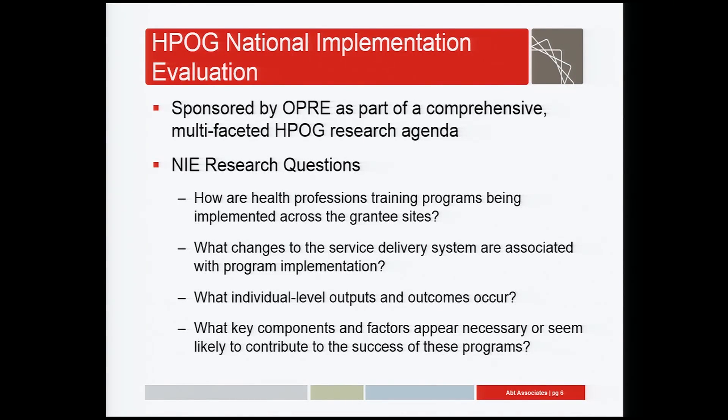The NIE is designed to address the following research questions: How are health professions training programs being implemented across the grantee sites — what are these grantees doing? What changes to the service delivery system are associated with program implementation? A big concern of HHS was that low-income people were not getting enough good access to training programs, much less healthcare professions. What individual level outputs and outcomes occur — what are the results of enrolling in HPOG? And finally, what key components and factors appear necessary or seem likely to contribute to the success of these programs?